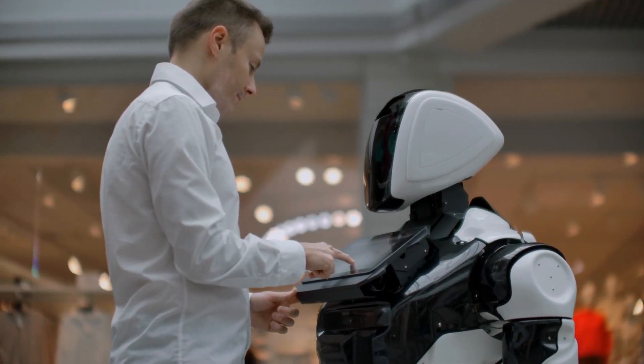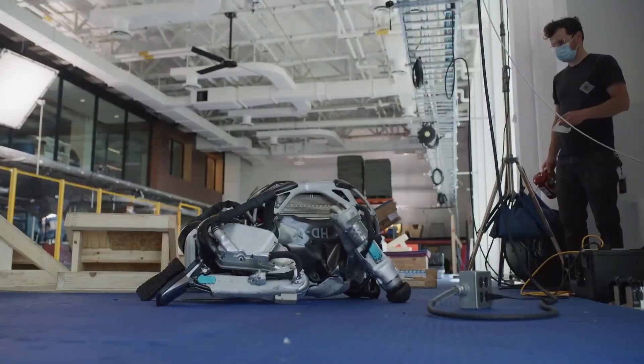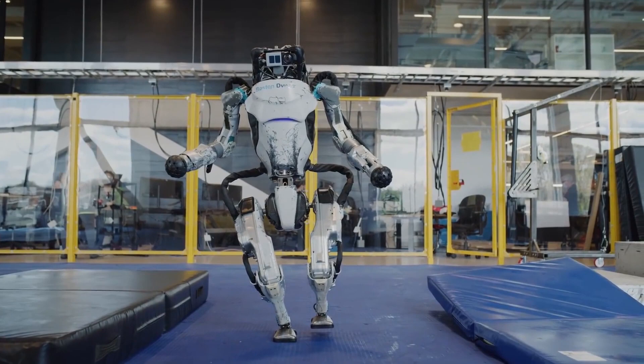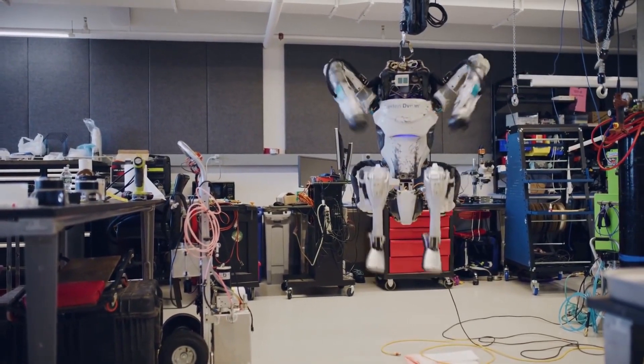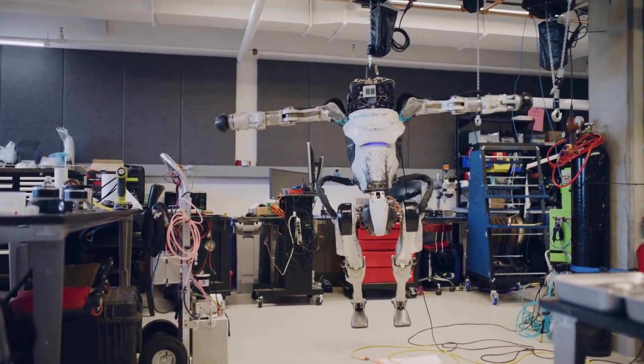Biped robots, on the other hand, are extremely difficult to manufacture. Atlas, the most advanced biped robot, is still a long way from having the smooth and varied motor skills that humans have. A glance at some of the shortcomings in the new Atlas film demonstrates the gap that still has to be bridged.